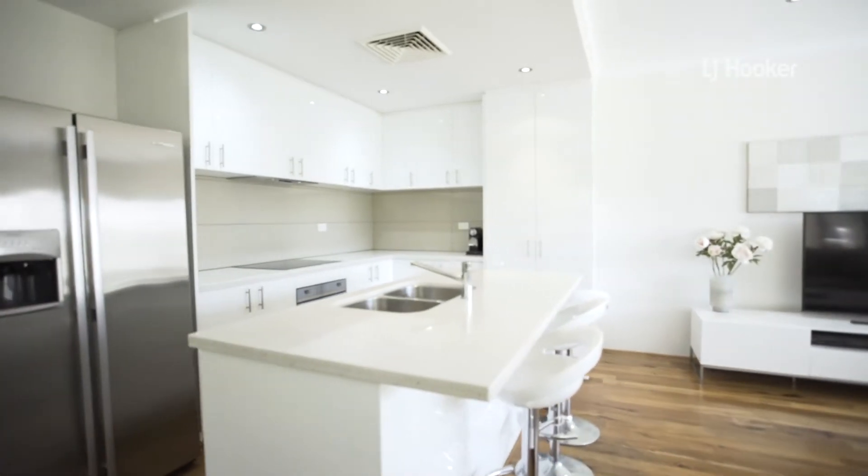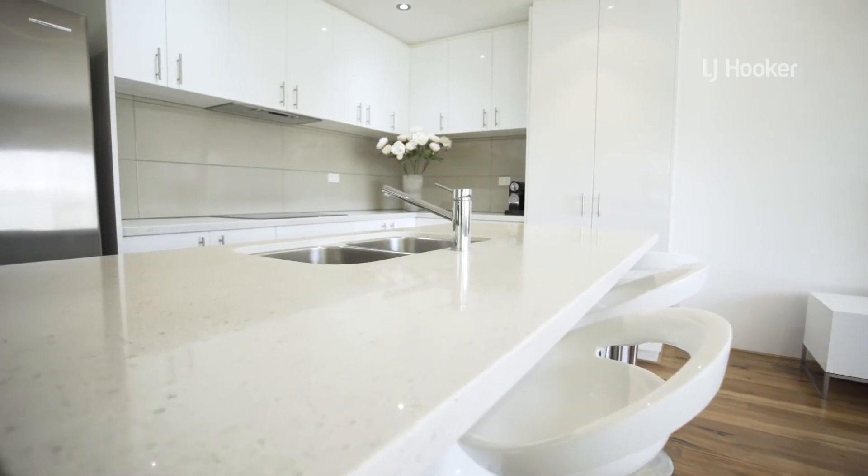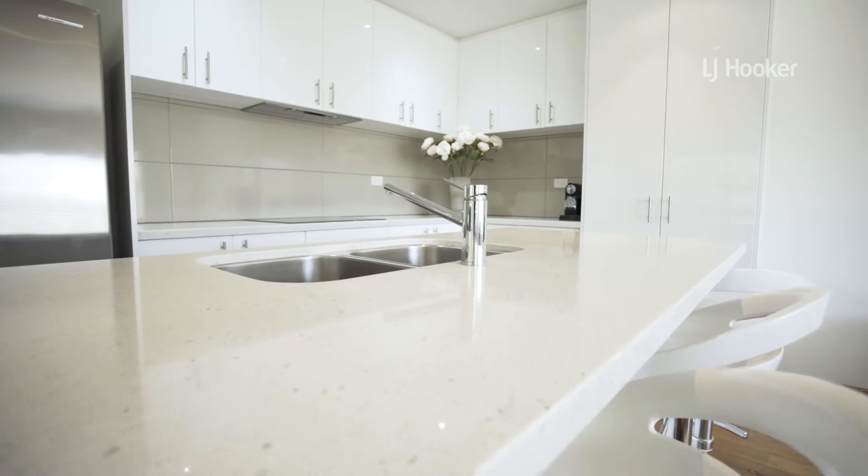The well-appointed kitchen has high-end finishings including stone bench tops, induction cooktops, acrylic splashbacks and an abundance of overhead cupboard space.